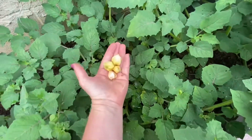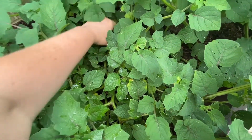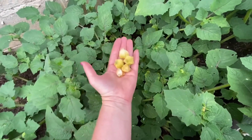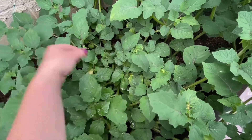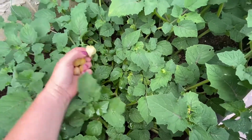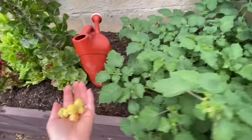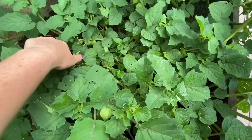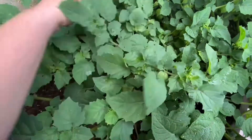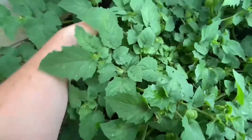My husband's not home today. He's at work, and I know he's going to want to do the taste test with me. So I'm going to pick these all off and then save them until he gets home. How exciting — I did it, guys. I'm so proud of myself. Another thing I wanted to say is that they're best when they fall off by themselves, so you don't want to prematurely pick them.